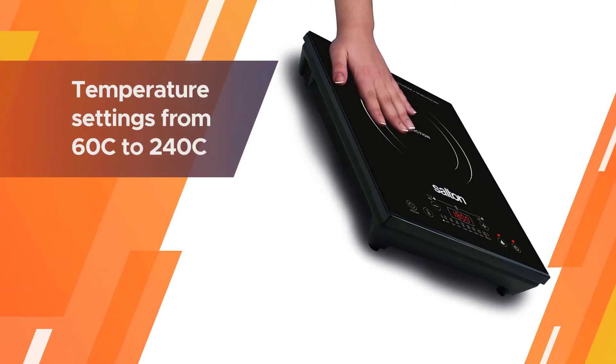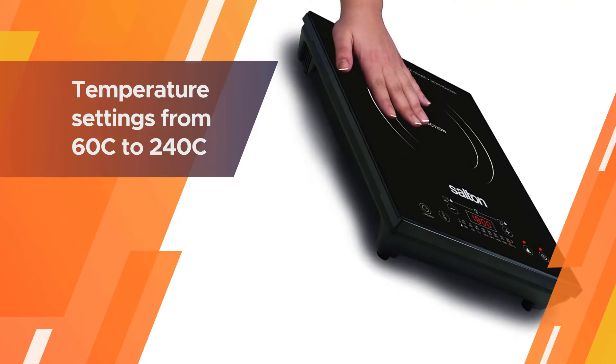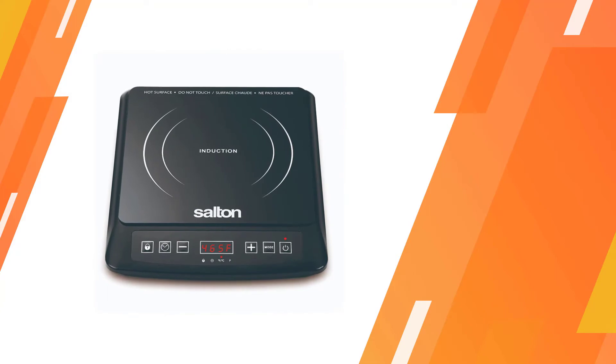It would make an ideal gift for someone who has just moved into their first apartment or a college student looking for quick, easy, yet healthy cooking. The timer allows up to three hours with auto shut-off and an audible signal.